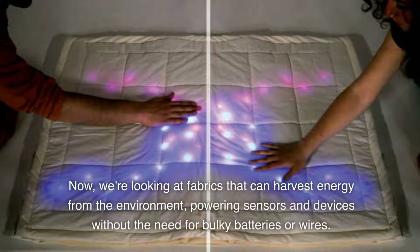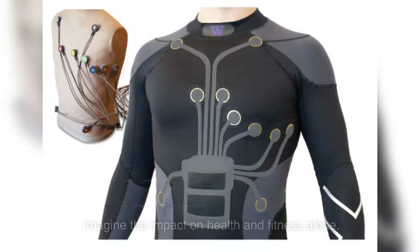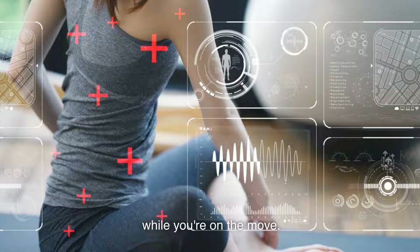Now, we're looking at fabrics that can harvest energy from the environment, powering sensors and devices without the need for bulky batteries or wires. Smart textiles can provide real-time data on your physical condition, from heart rate and blood pressure to muscle strain and hydration levels, all while you're on the move.